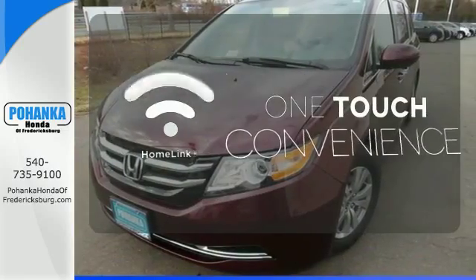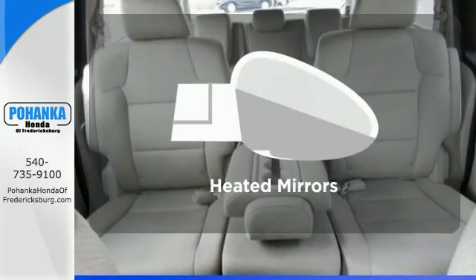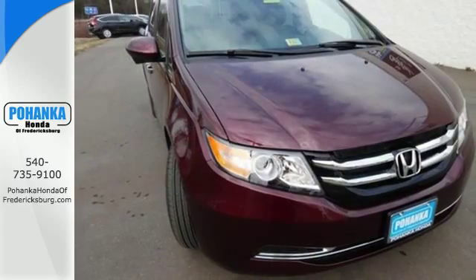With HomeLink, one touch makes your arrival as welcoming as if you'd never left. Avoid scraping snow and ice with heated mirrors. Whether you are hauling people or cargo, this Odyssey is the van for you.